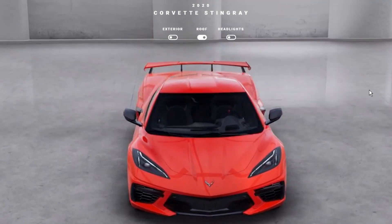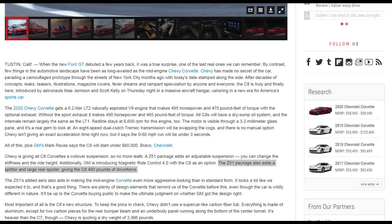As far as performance goes for the high wing, we already know that the standard Z51 spoiler is not just for looks, and it does provide the car with up to 400 pounds of downforce.